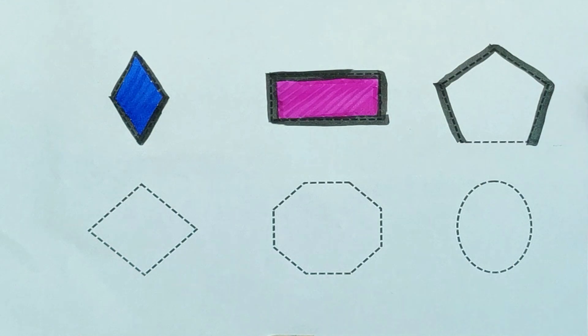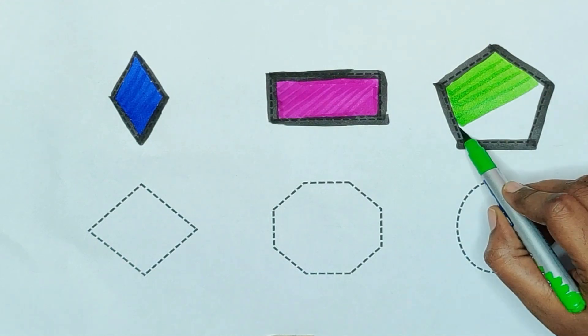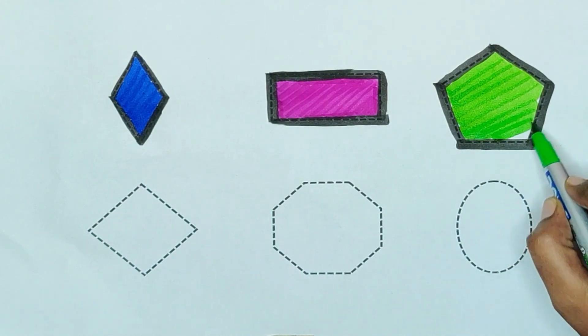Pentagon, pentagon — green color, green color — pentagon.